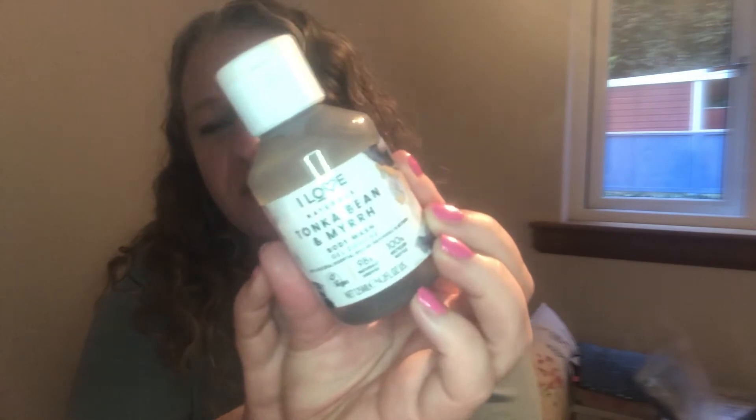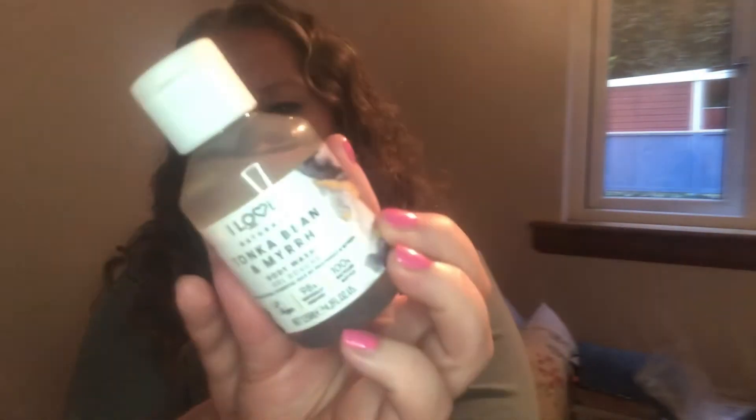Day number eighteen is Naturals Tonka Bean and Myrrh Body Wash — vegan, 98% naturally derived, and in a 100% recycled bottle which I love to see. It's a murky clear liquid — and give it a sniff — it smells nice, not overly strong, but the Tonka Bean has a lovely smell to it.